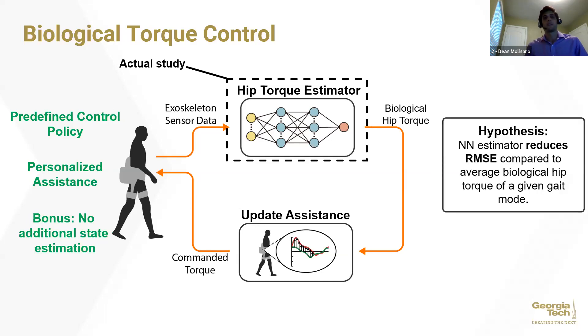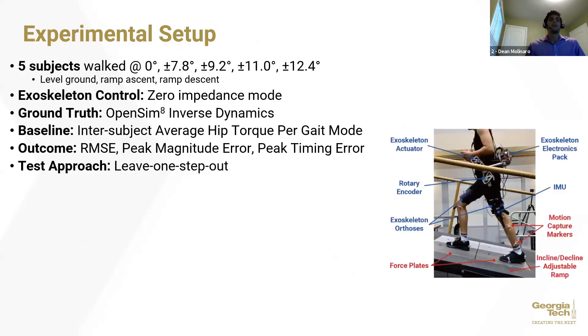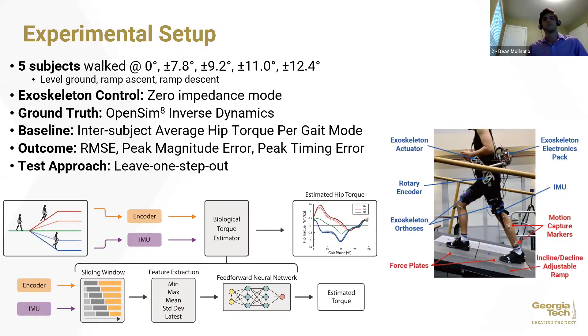I hypothesized that the neural network estimator would reduce the estimation RMSE of biological hip torque compared to subject average profiles. Our study had five subjects walking overground up and down various inclines, declines, and level ground conditions while wearing a robotic hip exoskeleton operating in a transparent or zero impedance mode. We collected motion capture and force plate data to compute ground truth biological hip torque from OpenSim inverse dynamics. From that data, we computed three baseline profiles of inter-subject average hip torques during level ground, ramp descent, and ramp descent walking. These baseline profiles were compared against our neural network estimator, which used hip exoskeleton encoder and IMU sensors sectioned into sliding windows and extracted into meaningful features, then passed to a feedforward neural network to estimate the biological hip torque.